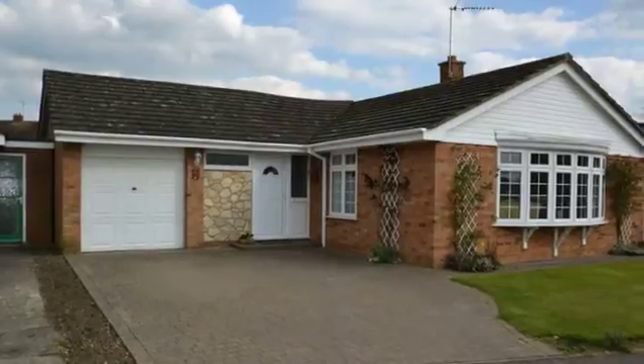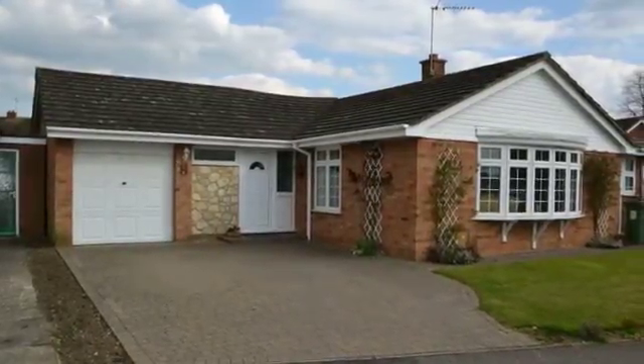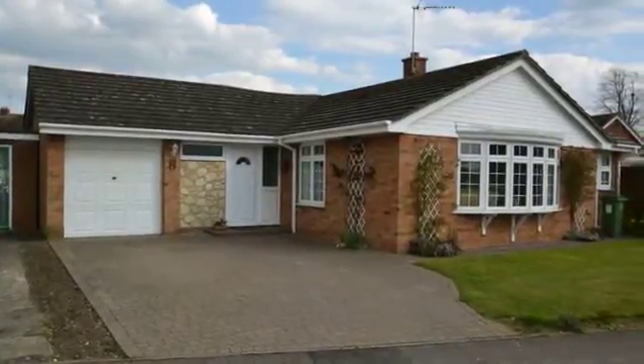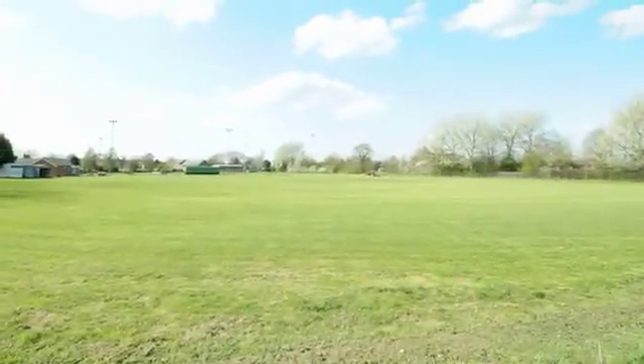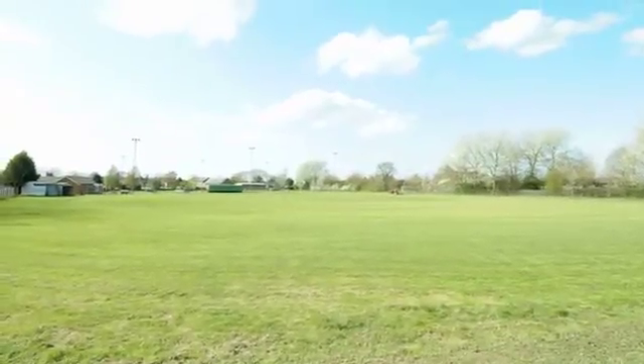This three-bedroom bungalow is within walking distance of local amenities in the market town of Winslow and has immaculately presented accommodation. To the front of the property there is a driveway with parking for two cars leading to the garage and views over the cricket field.